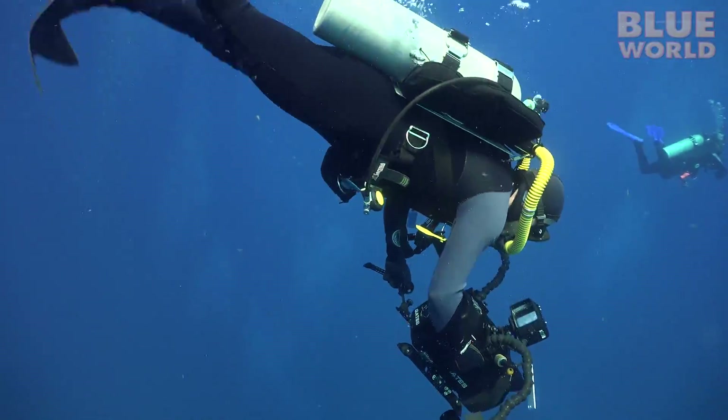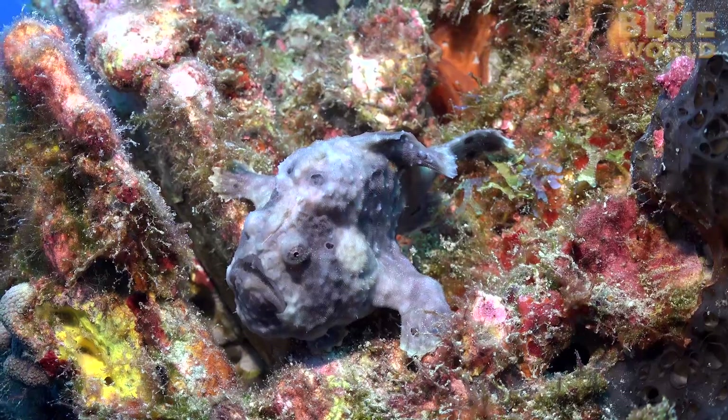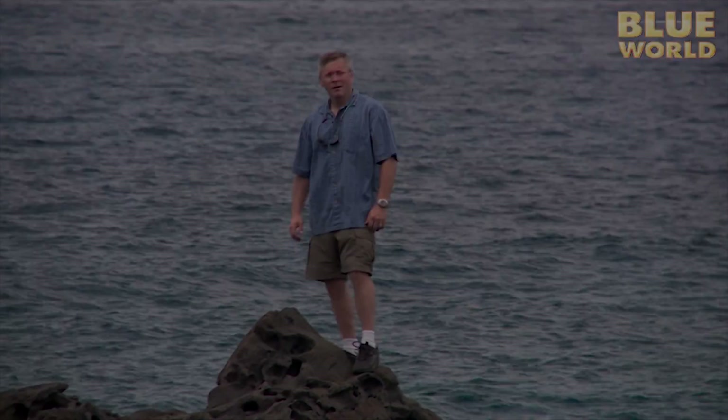This time on Jonathan Bird's Blue World, exploring seamounts in the Gulf of Mexico. Hi, I'm Jonathan Bird, and welcome to my world.